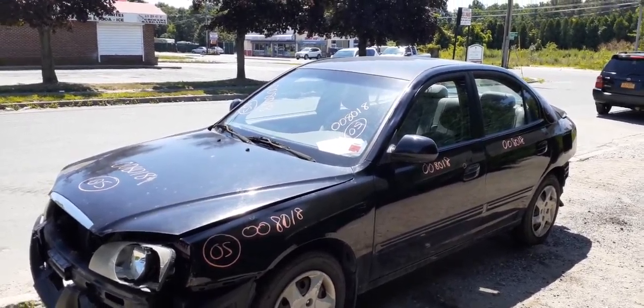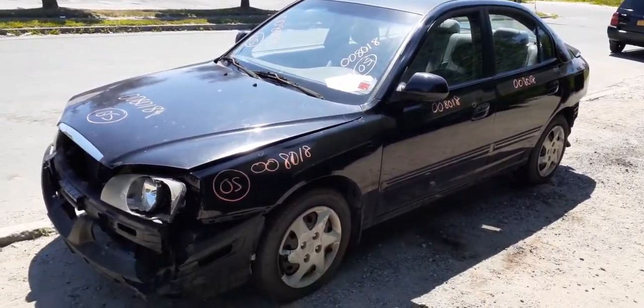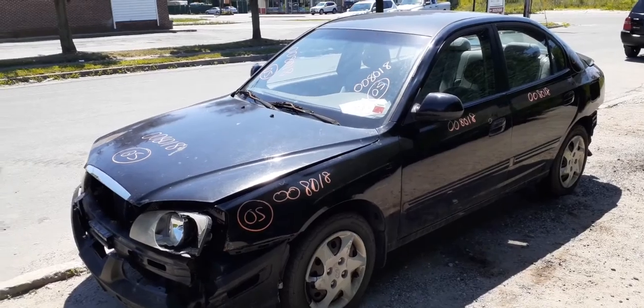Cowl screen, hood, engine, and everything else. If you need to check on anything on this 2005 Hyundai Elantra 2.0 automatic, stock number 8018...